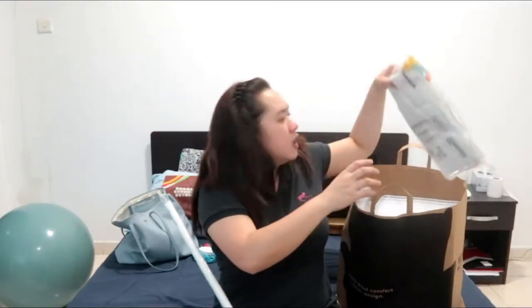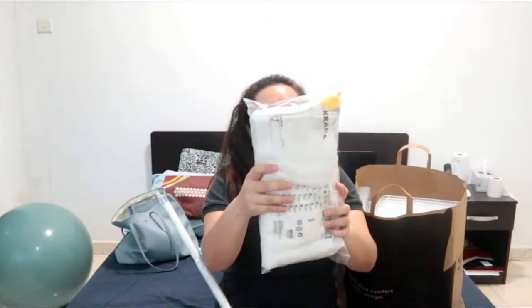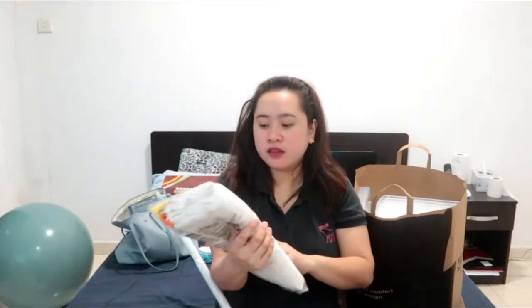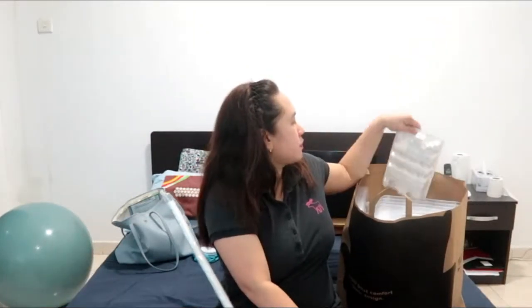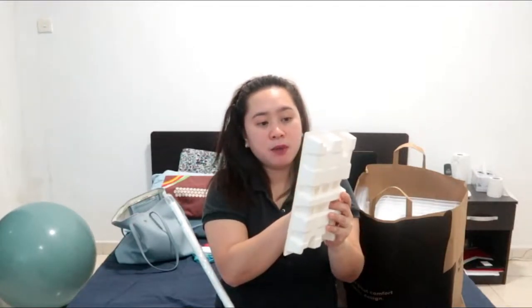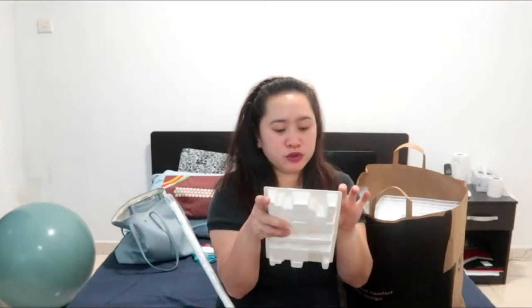Next are these hand cloths — I think it's around 19 dirhams for 10 cloths. We're going to be using all white cloths in the kitchen area. Then this is the MOPSIG cutlery set — we have 16 pieces total: teaspoons, tablespoons, forks, and knives.